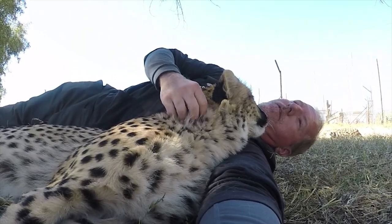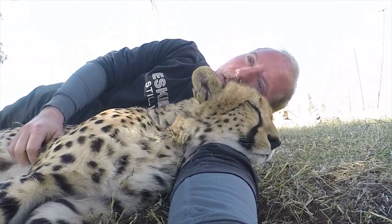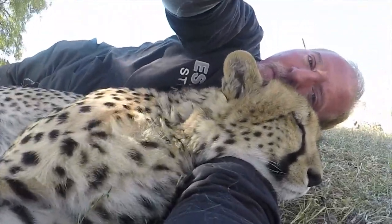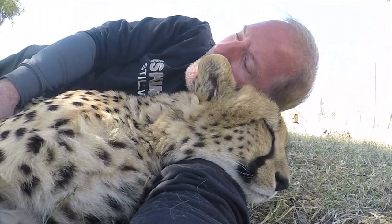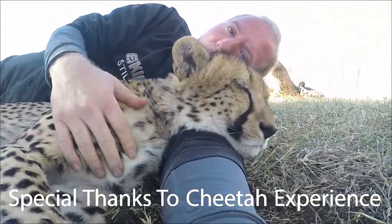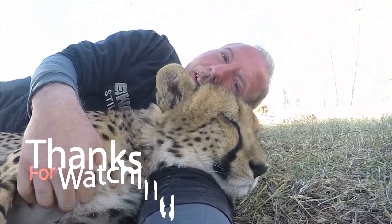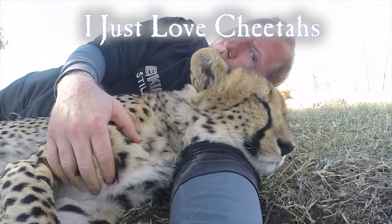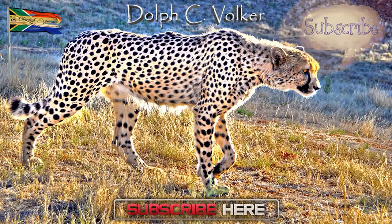Once you've reached a tactful trust with an animal, then you both can relax. If you like this video, please share it and give me a thumbs up, and consider joining my channel. Join my coalition and subscribe.